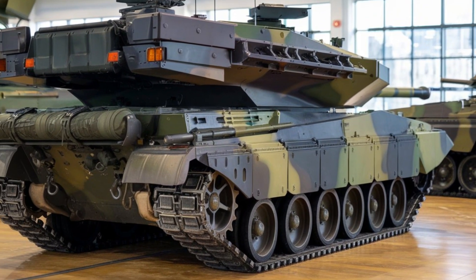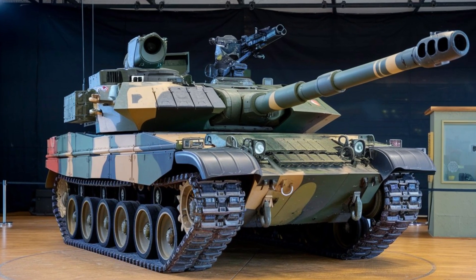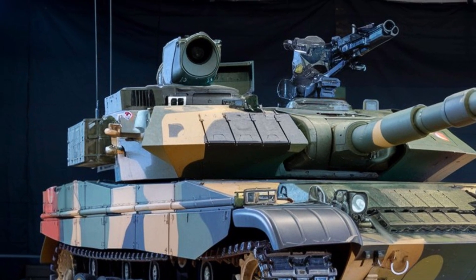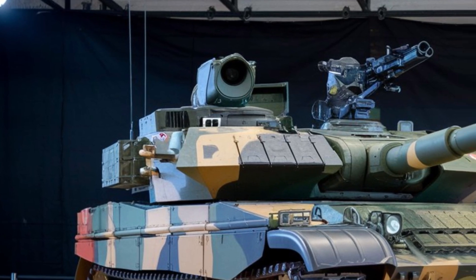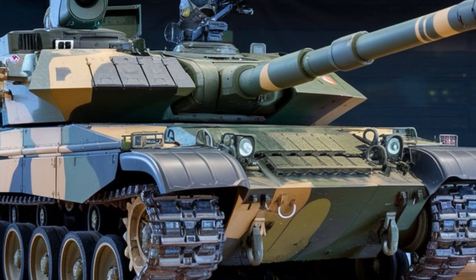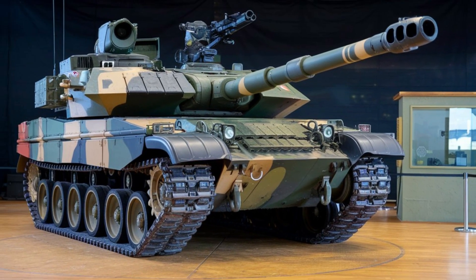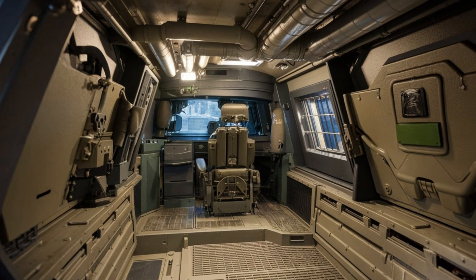The most impressive feature, however, is its firepower. The Leopard 2A6 is equipped with a Rheinmetall 120mm smoothbore gun, capable of firing a variety of munitions including armor-piercing and high-explosive shells. It's supported by an advanced fire control system, which includes laser rangefinders, thermal imaging, and a sophisticated ballistic computer. This system ensures that the Leopard 2A6 can engage targets with deadly accuracy, even in low-visibility conditions like at night or in smoke-filled environments.